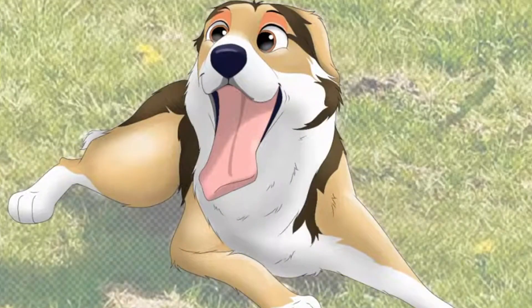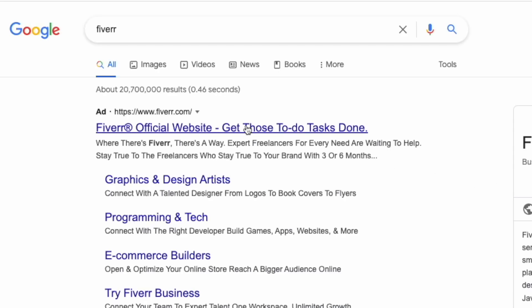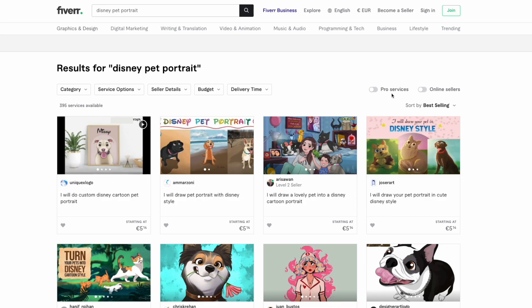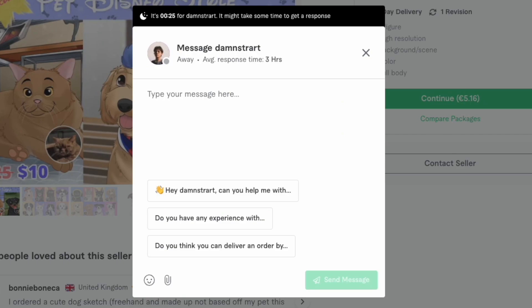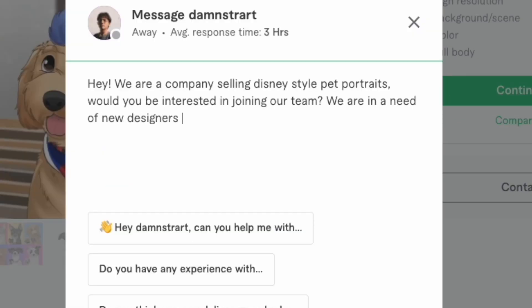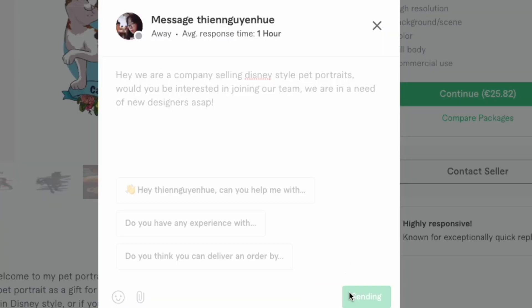We need someone to actually draw these Disney pet portraits. I hopped over to Fiverr and searched 'Disney pet portrait', sorted the results by best selling, and selected a few promising designers. I sent them a message saying: 'Hey, we are a company selling Disney-style pet portraits. Would you be interested in joining our team? We are in need of new designers as soon as possible.' Since we are in a 48-hour time span, I told them to get back to me as soon as possible.